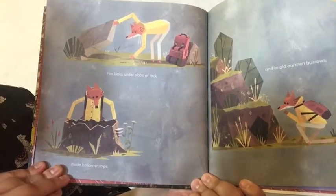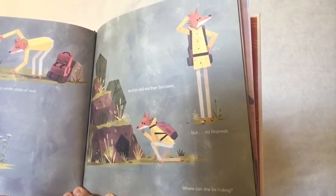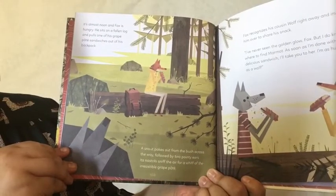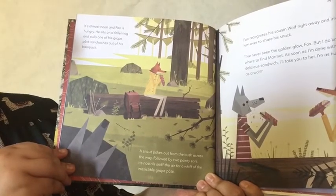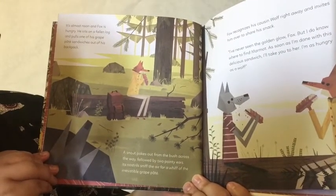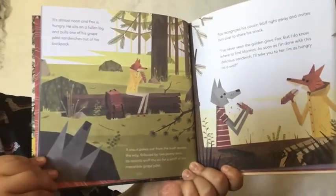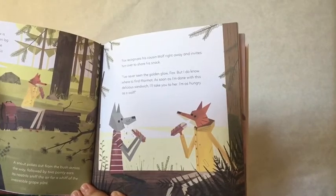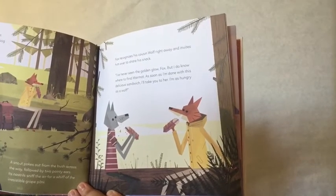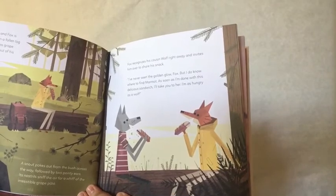Fox looks under slabs of rock, inside hollow stumps, and in old earthen burrows. But no Marmot. Where can she be hiding? It's almost noon and Fox is hungry. He sits on a fallen log and pulls one of his great pate sandwiches out of his backpack — good thing he packed some food. A snout pokes out from the bush across the way, followed by two pointy ears. Its nostrils sniff the air for a whiff of the irresistible grape pate. Fox recognizes his cousin Wolf right away and invites him over to share his snack. I've never seen the golden glow, Fox, but I do know where to find Marmot. As soon as I'm done with this delicious sandwich, I'll take you to her. I'm as hungry as a wolf — get it? He's a wolf!